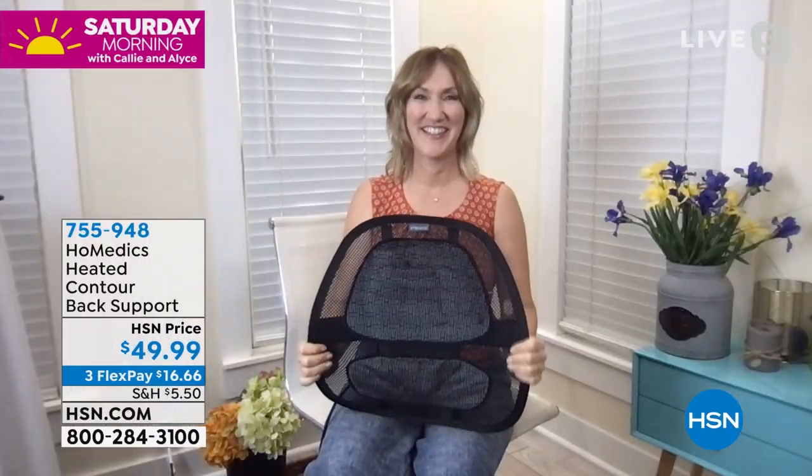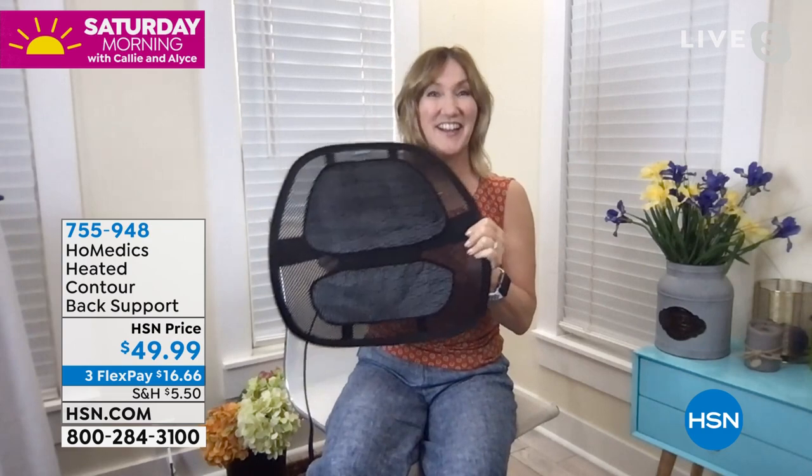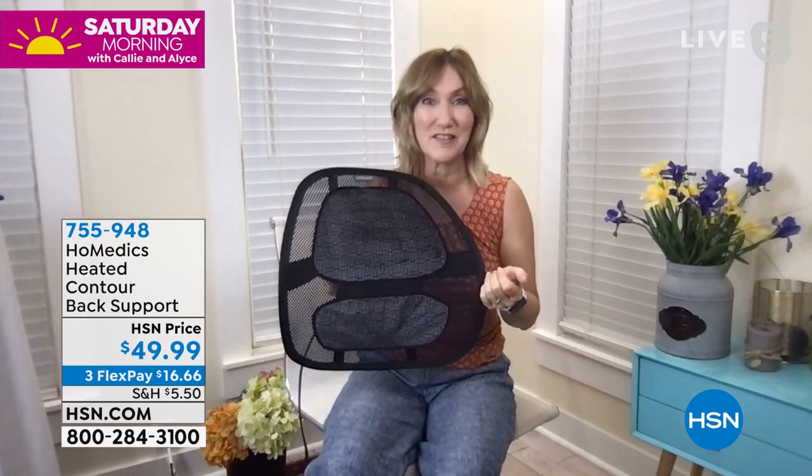The item number is 755948. It is also on FlexPay. We'd love for you to get started ordering as we welcome Lisa Kirchner on Skype to talk it through. Lisa, this is the way to live life — I am in love already. Callie, I'm so glad we get to present this together because I know how important your spine health is, and so does Homedics. They've been bringing us products like this since 1987, so you know this is top quality.